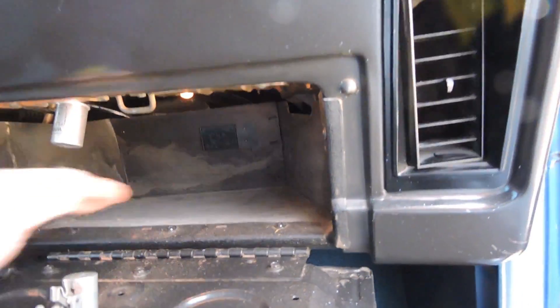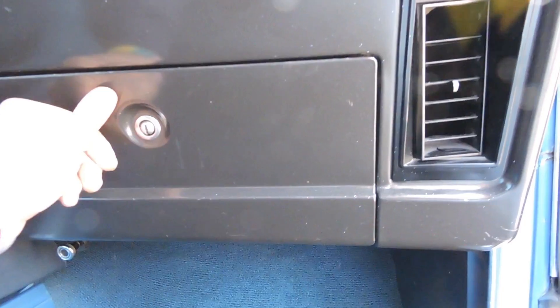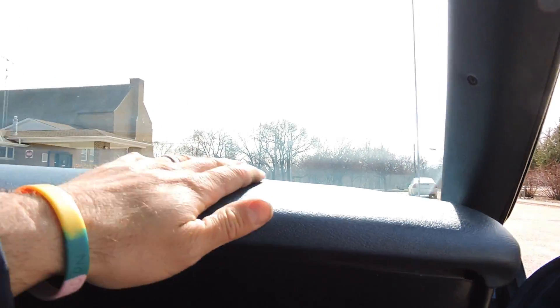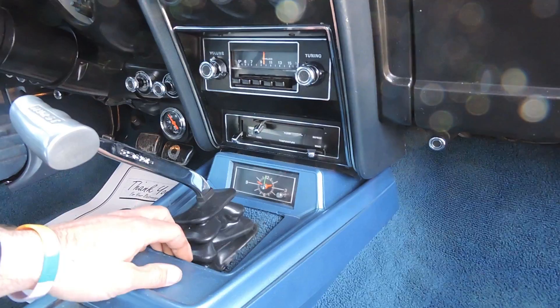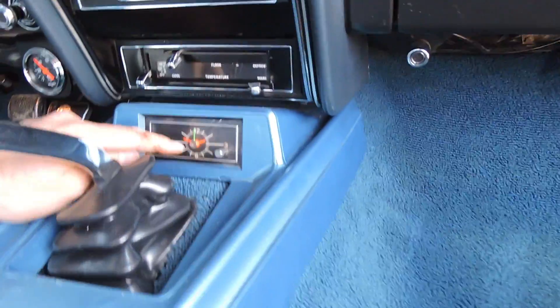The dome light works up here. The interior lights work on it. As we open up the glove box, it's all in nice shape. Paint on the dash is good, the dash pad is excellent — no cracks in the dash pad. It's got the Hurst 4-speed shifter with a nice boot. The clock does not work.